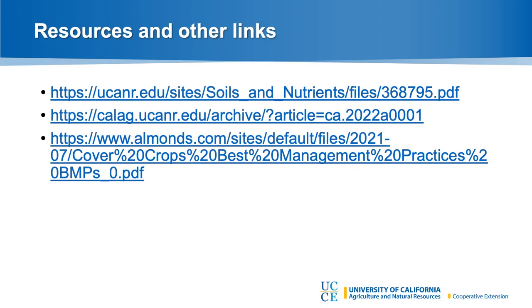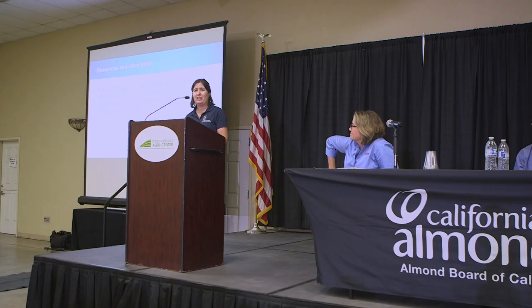I wanted to link to a couple of sites if you want more details on the work I reported. The last link is the best management practices guide that's over there on the table. Thanks so much Josette for inviting me. As Joy mentioned, you can pick up a copy of the cover crop best management guide for almonds. It's based on a lot of research, interviews with growers, PCAs, and Cooperative Extension — very practical information on how to evaluate whether there will be benefits from a cover crop, and how to do a cover crop from start to finish: where to find seed, how to pick your seed mix, how to plant, whether to use drill or broadcast, how to terminate, how to control pests, and related issues.